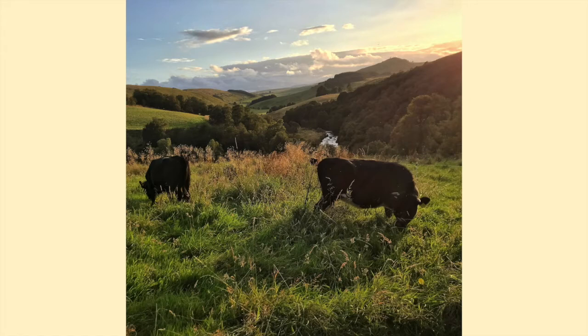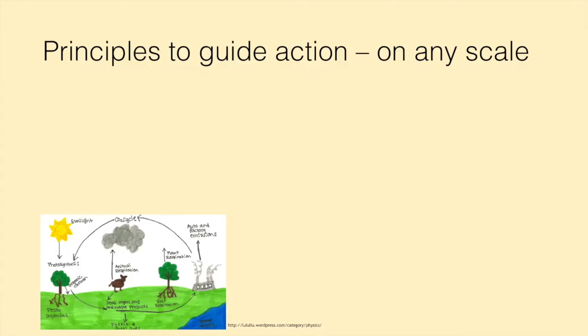Let's talk about regenerative agriculture. This is very much about principles to guide action on any scale — it doesn't matter whether you've got 10,000 acres or half an acre. It's about principles, not practices. What are the guiding aims that you can work to in order to be more regenerative? The first one is about optimizing photosynthesis. The more photosynthesis we have, the more healthy our plants and soils are.